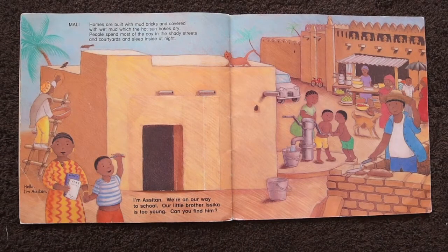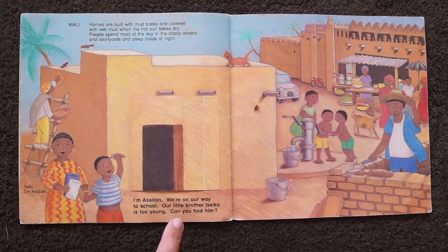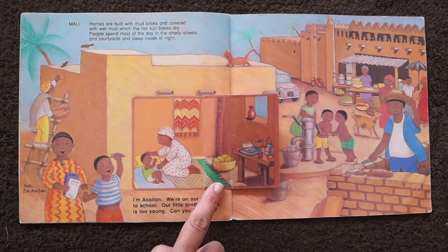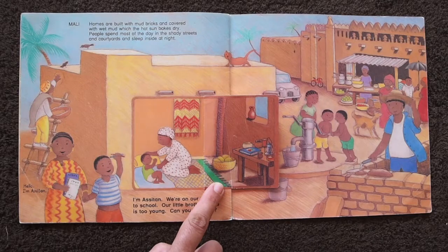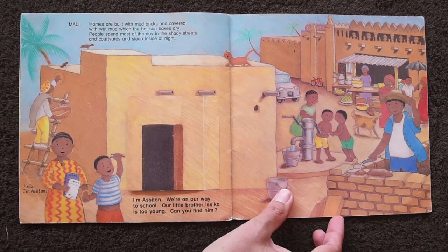In Mali, homes are built with mud bricks and covered with wet mud, which the hot sun bakes dry. People spend most of the day in the shady trees and courtyards, and sleep inside at night. I'm Asitan. We're on our way to school. Our little brother Issica is too young. Can you find him? Oh, look! There he is, sleeping inside. There's a bricklayer building a new house.